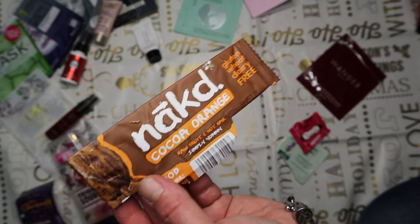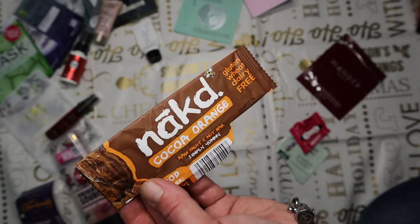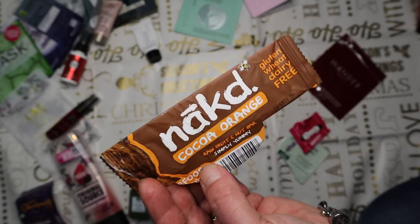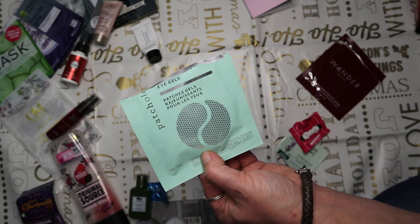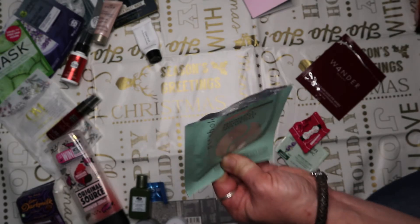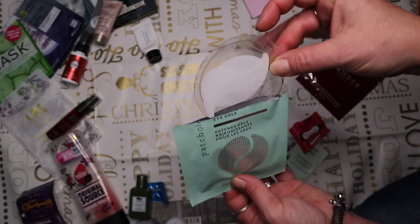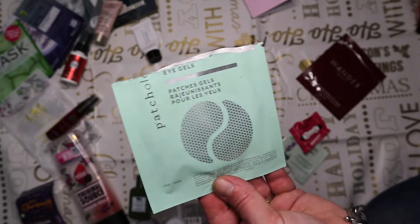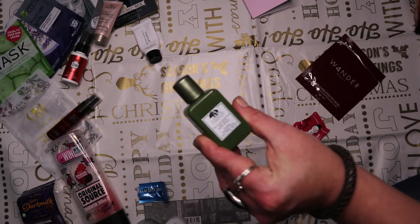The Naked Cocoa Orange bar was a freebie in one of the Glossy boxes. It was a really nice chocolatey orangey taste - a raw fruit and nut bar, quite chewy but I actually enjoyed it and quite liked it. Next are more Patchology eye gels - the Rejuvenating Eye Gels, very similar to the green tea ones. Really nice but I wouldn't pay full price - if you can get them on offer, absolutely give them a go.